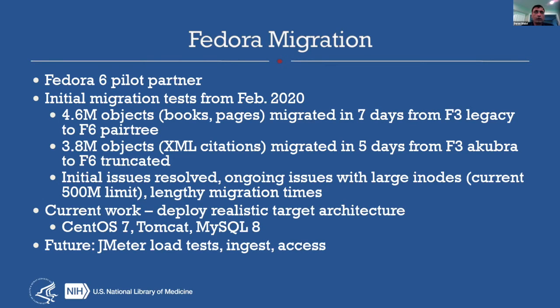Our current work in migration is focused on trying to deploy and evaluate a Fedora 6-based stack that is in line with what we would realistically deploy in our architecture. If you grab Fedora 6 now, it's commonly deployed in Jetty with an embedded database. But for us at scale, we would look to deploy within Tomcat, and our teams have a lot of experience there, as well as use MySQL, which is what we use on site. Fedora 6 has been tested most with the latest version of MySQL, which we've set up in a test environment. We hope to redo all of these migration tests and also start to do some load tests and functional tests, though we have not yet run those.